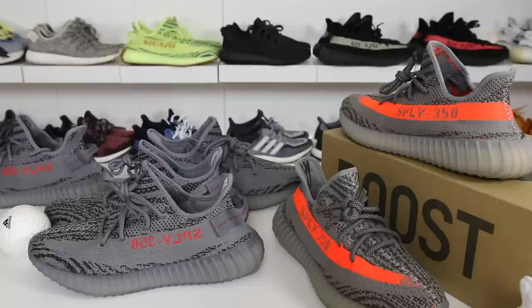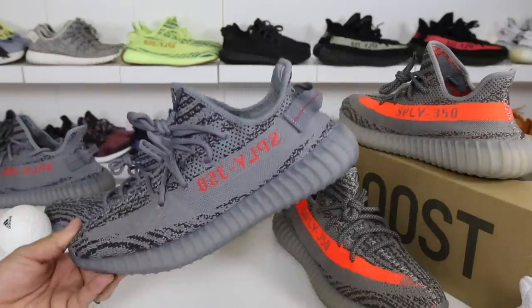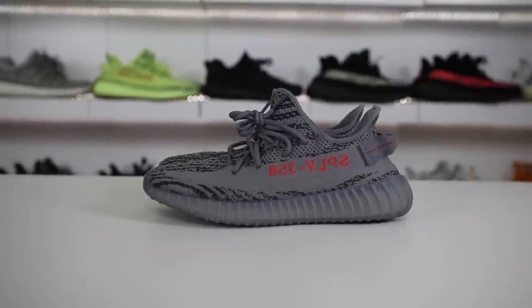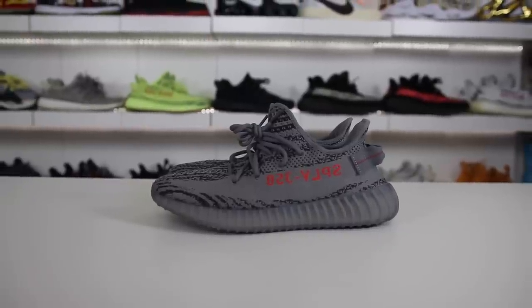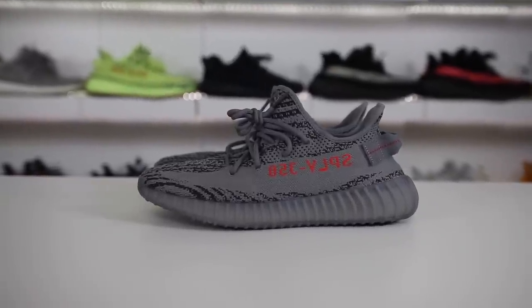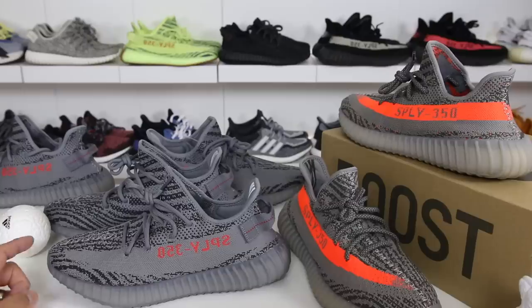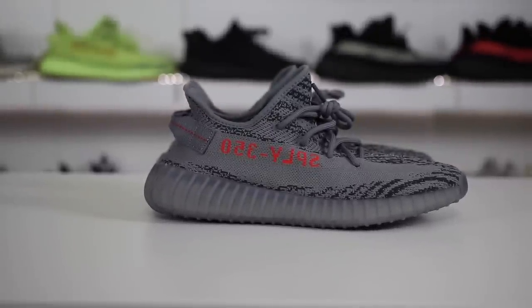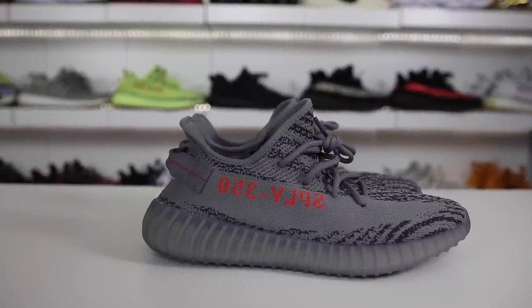Let's transition to some of the cons about the Yeezy Boost 350. We'll start with sizing. I saw a lot of different comments saying that the sizing was really odd on these shoes. Some people said they had to go up a full size. I'm a size 9.5 and I go with a 9.5 in all the Yeezys — I can go a size 10 and it doesn't make too much of a difference, it just adds a little wiggle room in the toe. Leave a comment if you guys go up a half size or not. For me personally I usually go true to size, but there is some discrepancy on the sizing.